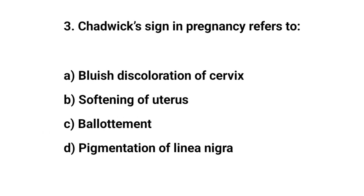Question number three. Chadwick's sign in pregnancy refers to? The right answer is A: bluish discoloration of the cervix.